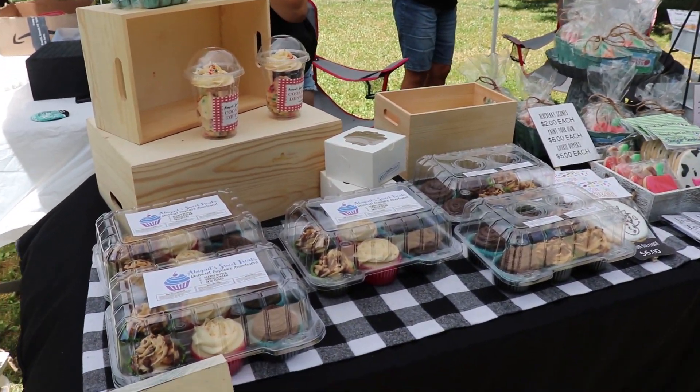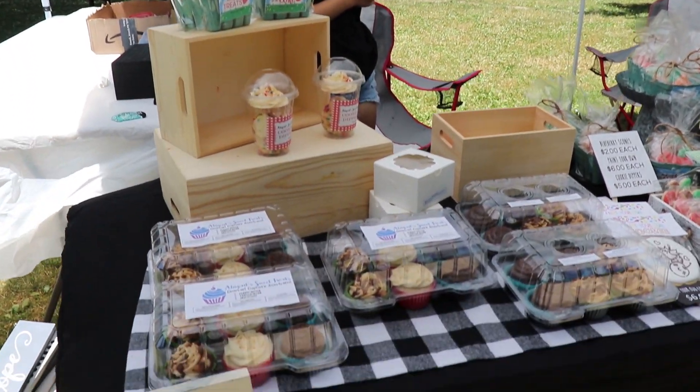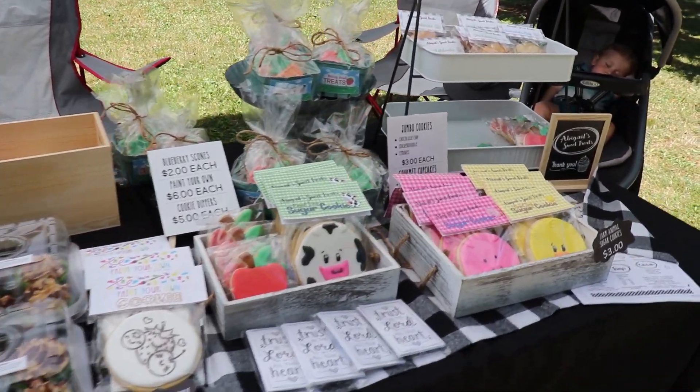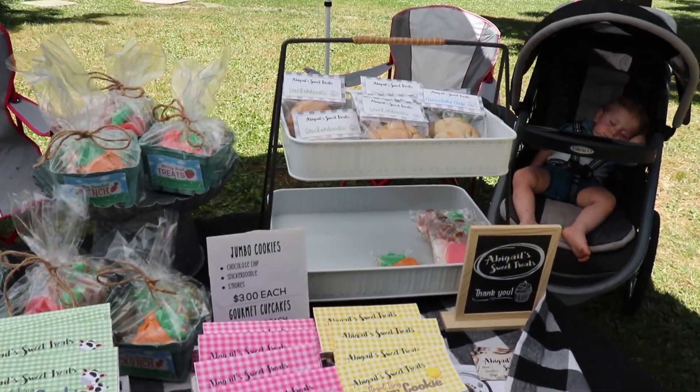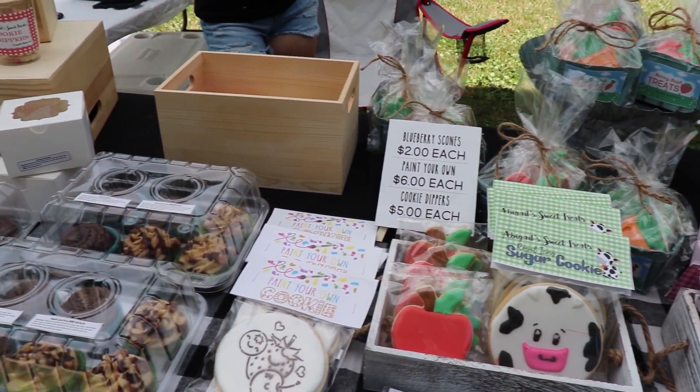So it was a very successful vendor event. Abby sold quite a bit. This is what we have left over, and we had boxes and boxes under the table when we got here. It was a gorgeous day, a lot of people came out, and I think it was a fun fun event.